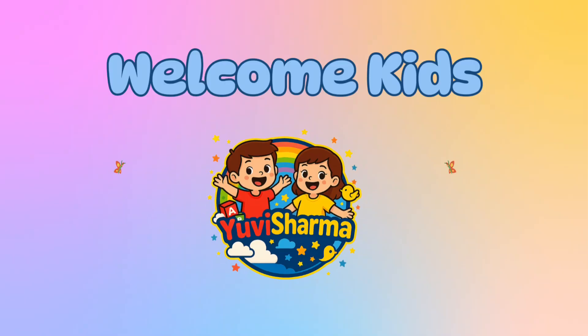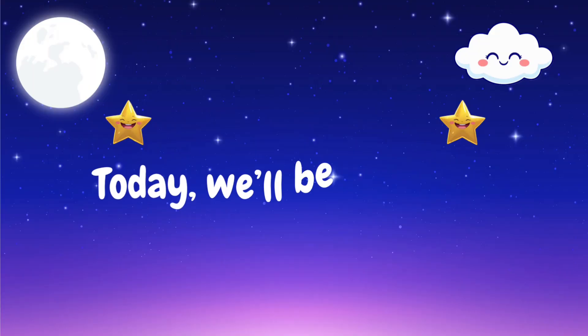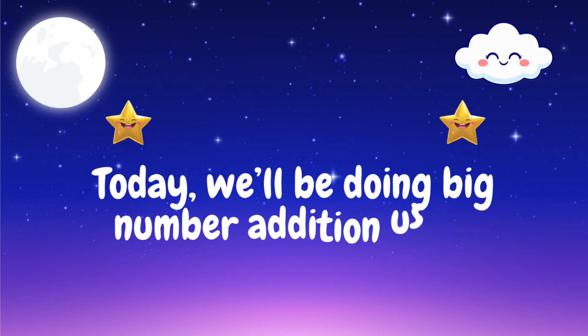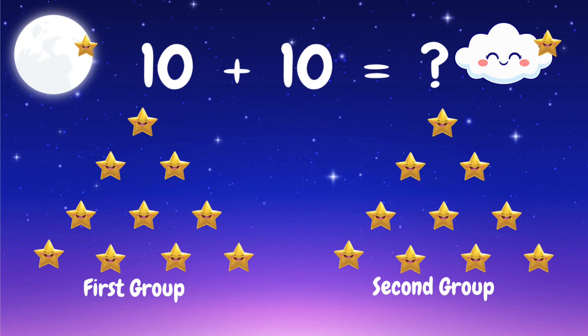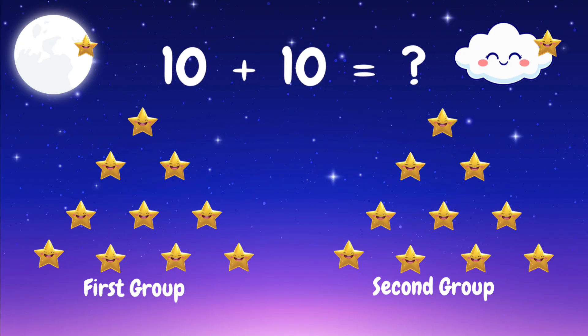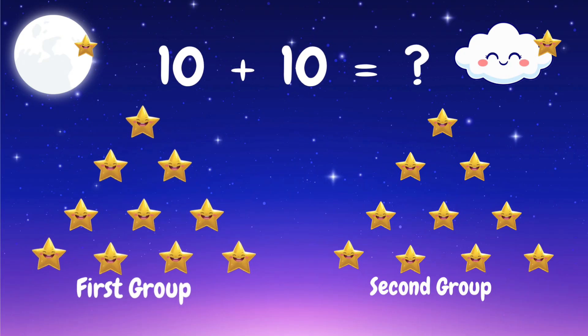Welcome, kids, to UV Sharma channel. Today we'll be doing big number addition using shining stars. Let's count and add numbers from 20 to 40 together. Are you ready? First big addition is 10 plus 10.